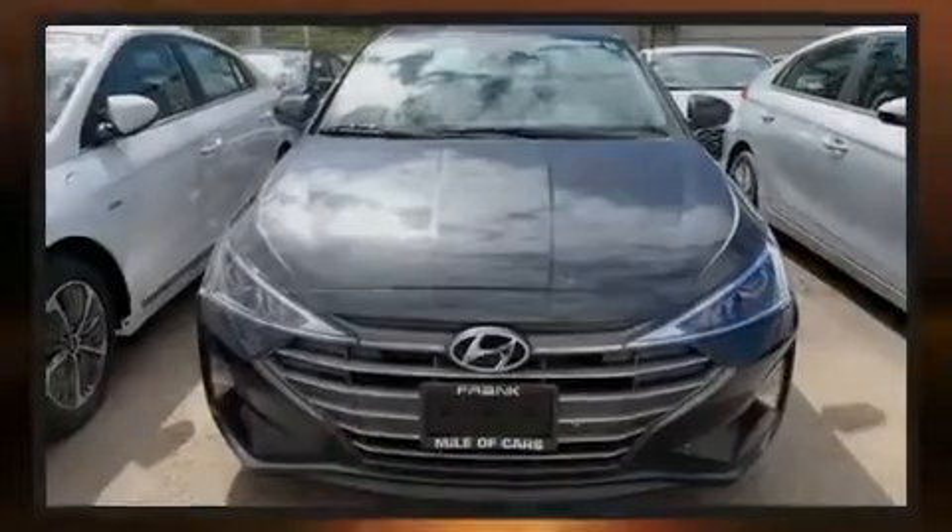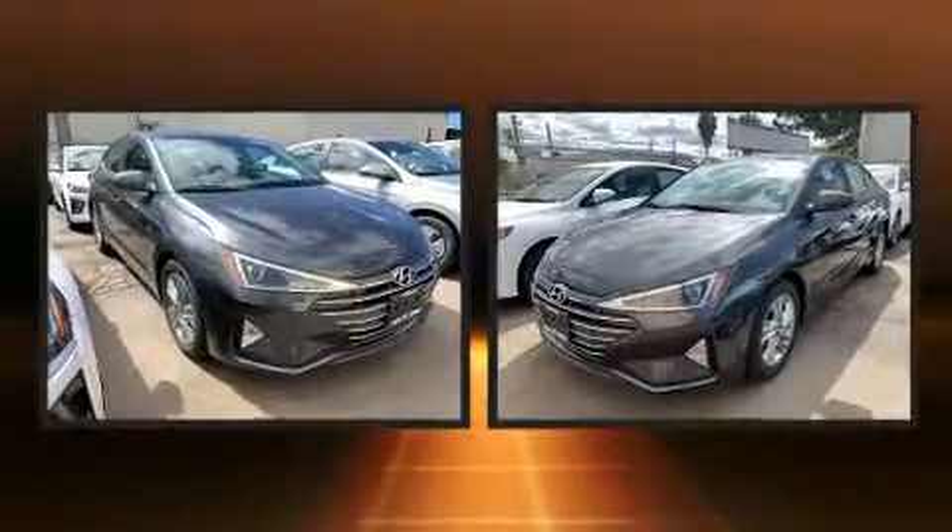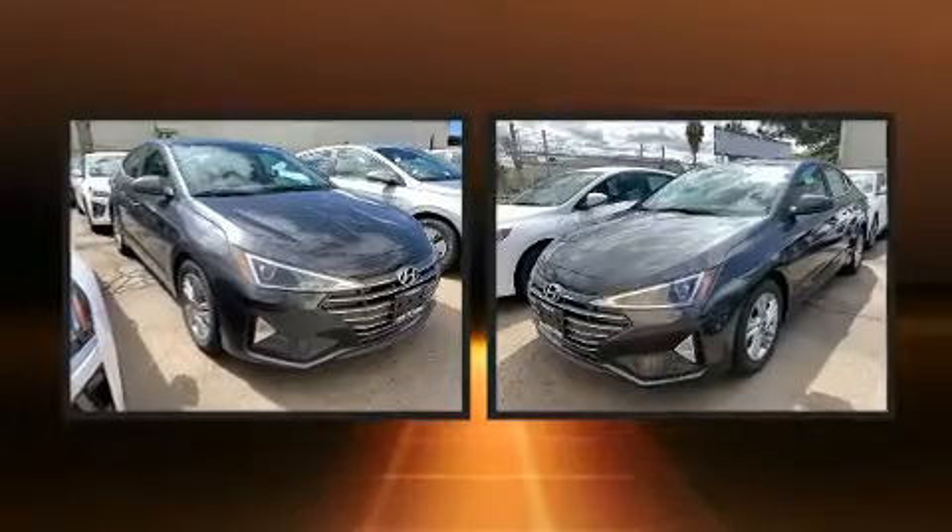Sensibility and practicality define the 2020 Hyundai Elantra. This four-door, five-passenger sedan offers the latest in technological innovation and style.